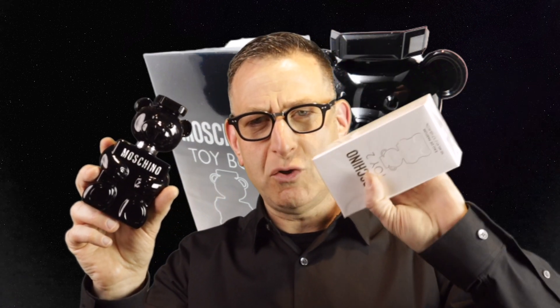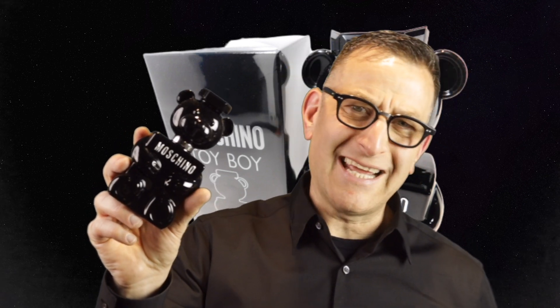Moschino does have another one called Toy Two, and I got a hold of it. It's very, very feminine — so much so that guys were buying it for their girlfriends during Valentine's Day in 2019, and it was a huge success hit. They were loving the advice I gave them to buy that one.